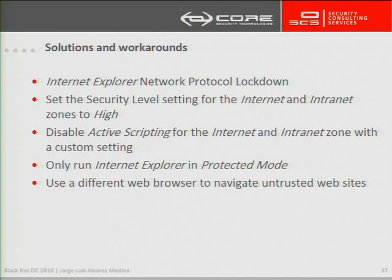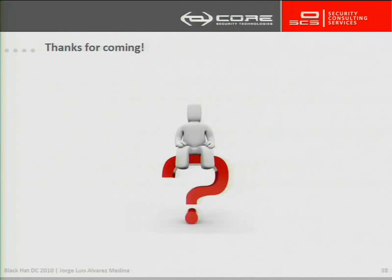Another workaround that can be suggested is just to use a different web browser when browsing somewhere that you don't know what you can find. Well, that's it. Any questions?